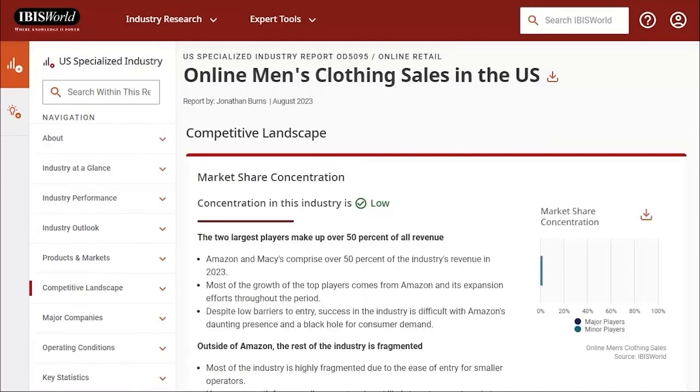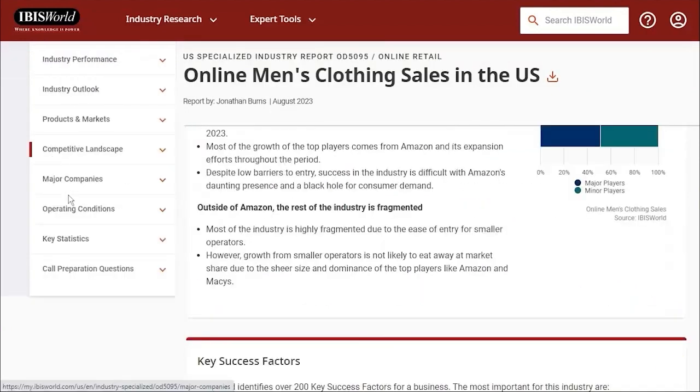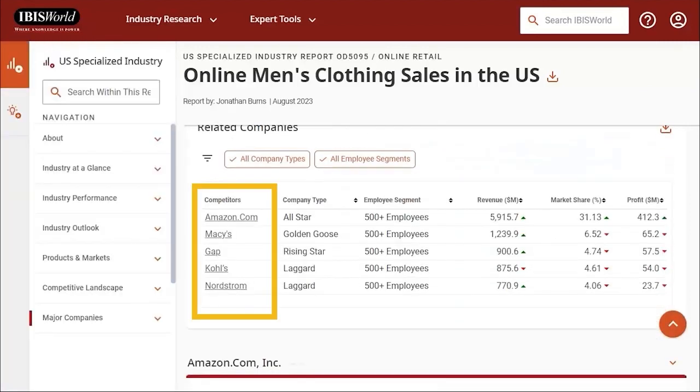See the Competitive Landscape tab for factors that contribute to success in this industry. There's also a bit of information here on the key competitors in this industry. You should make a note of their names and search for more information about them in news and company databases like MarketLine and NexisUni.